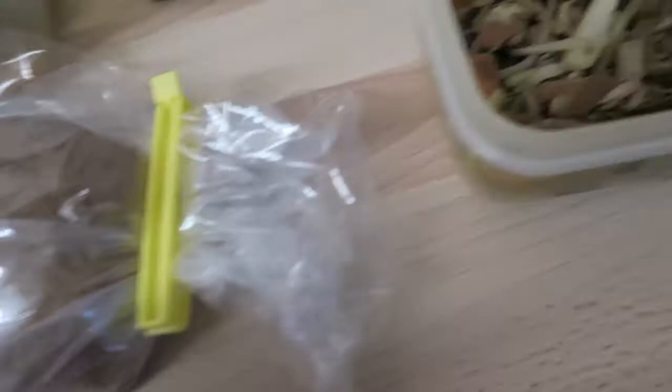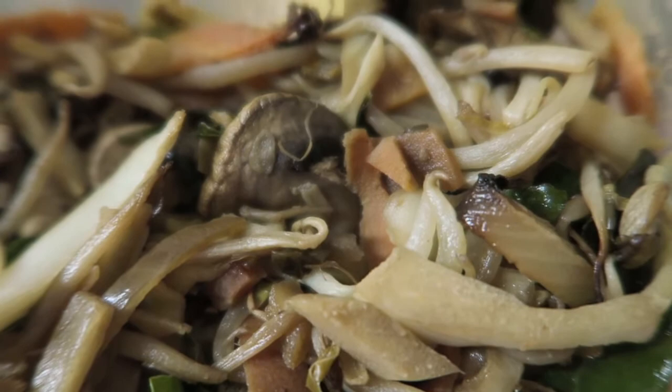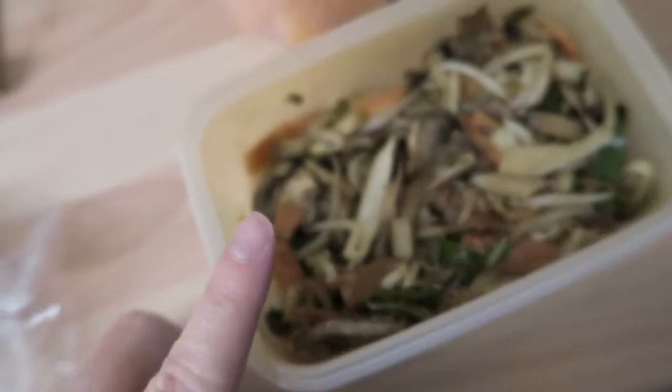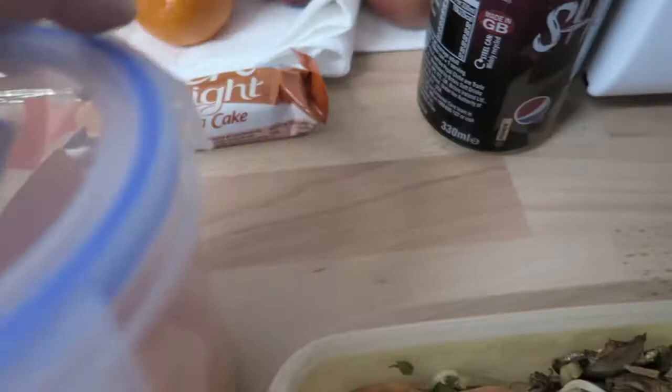I've got some leftover stir fry from yesterday. It doesn't have any chicken, it's literally just got vegetables which are all speed — mushrooms, carrots, cabbage, bean sprouts, and maybe onion. It's been cooked with fry light and soy sauce. I may or may not eat that. I've also got some melon which is all speed, and two Pepsi Max cherry flavours.